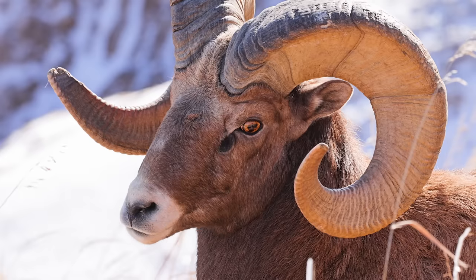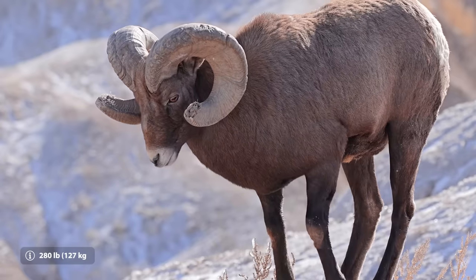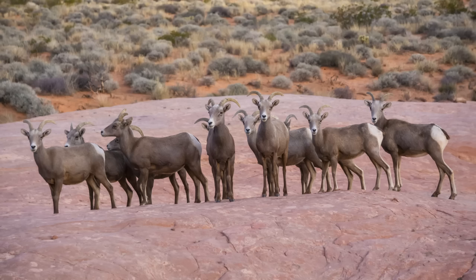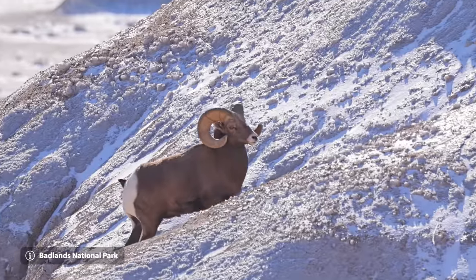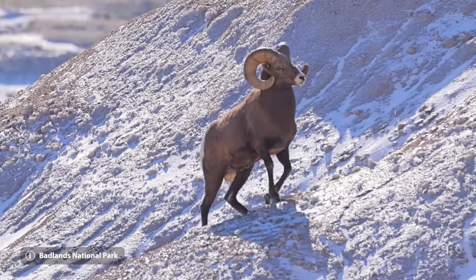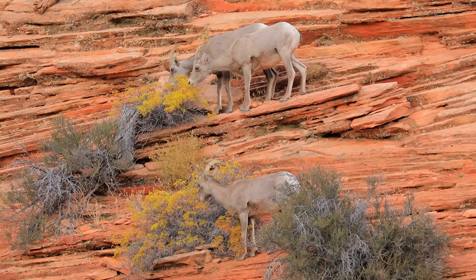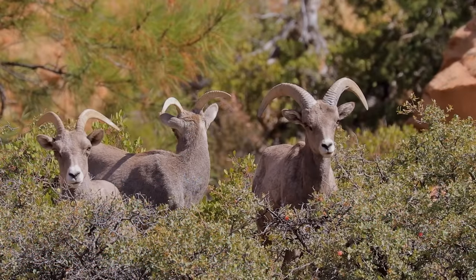The bighorn sheep is arguably the most well-known of the sheep species. It is slightly larger than the thinhorn sheep, weighing up to 280 pounds, and can be further categorized into three subspecies. The Rocky Mountain bighorn sheep occupies the northern portion of their range and is the provincial mammal of Alberta, in addition to the state animal of Colorado. The desert bighorn sheep is found to the south of their range, between several US states and Mexico, including Zion National Park in Utah where this footage is taken.